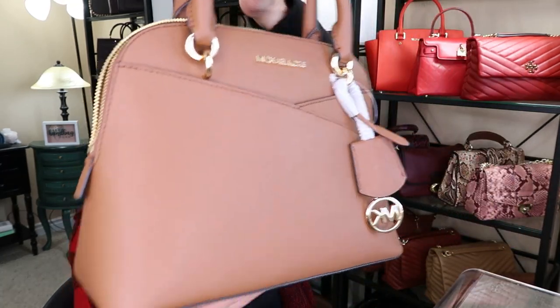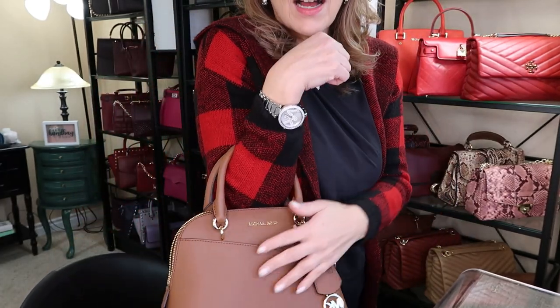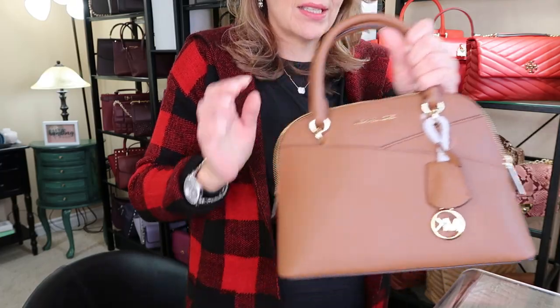They did have Boxing Day sales — around $149 I think — and I did order another one of these. I have to admit, because I love the cute little style of them. They're so pretty and cute.